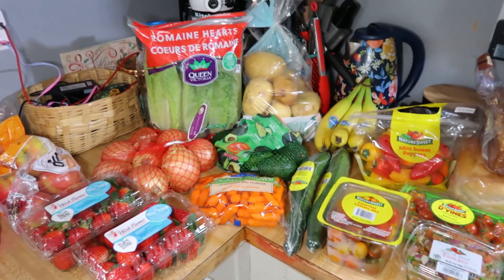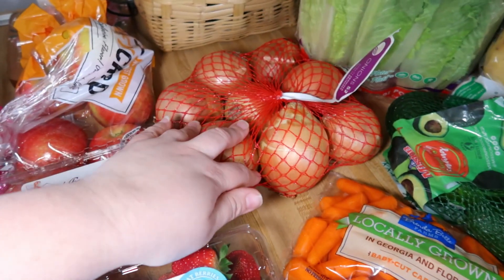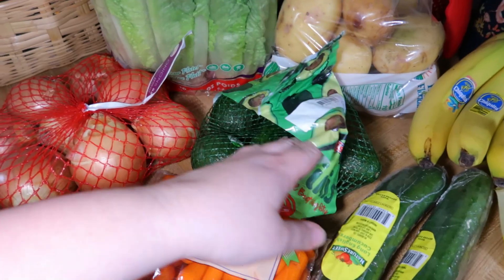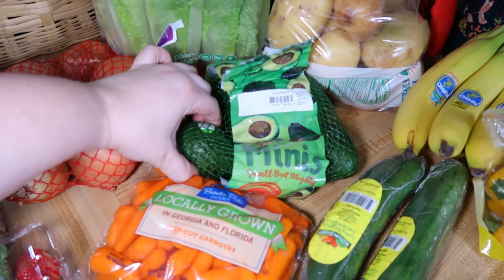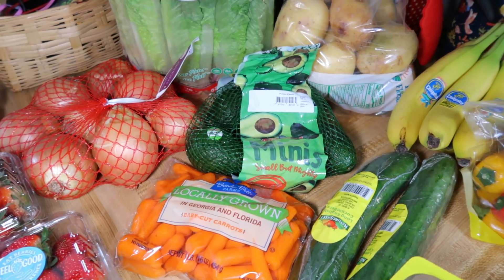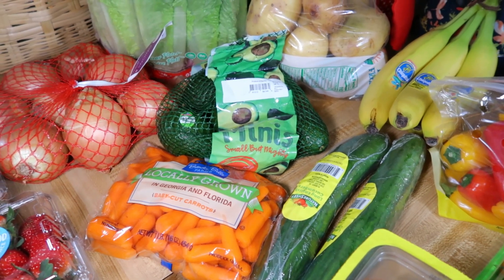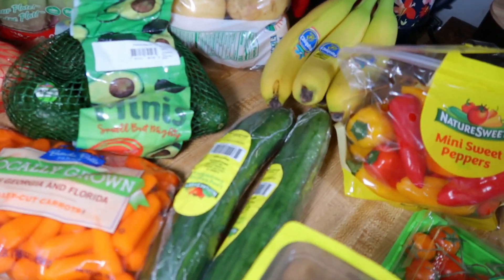Moving on to Aldi — we needed a lot of produce because we were practically out of everything. Got strawberries on sale this week, apples, onions, romaine, baby carrots, and avocados. The bag of mini avocados is about $3.35 and has five or six in there, which I think is a pretty good price. What I do is leave them on the counter until they start to ripen, then put them in the fridge — they stay good a really long time. You have to let them ripen before the fridge or they'll never ripen.